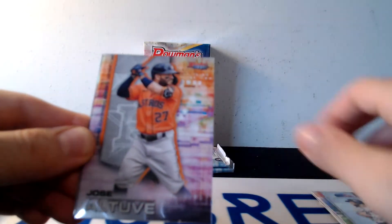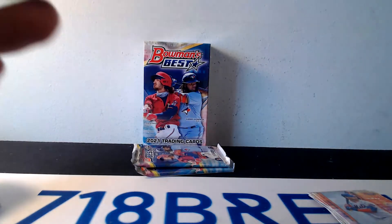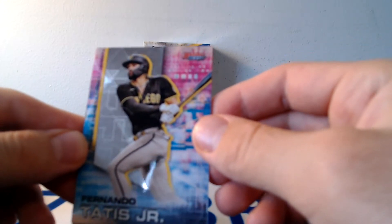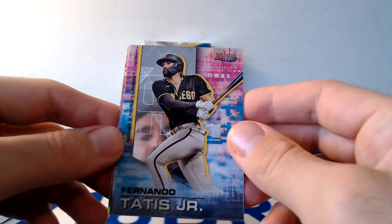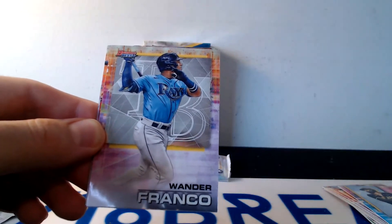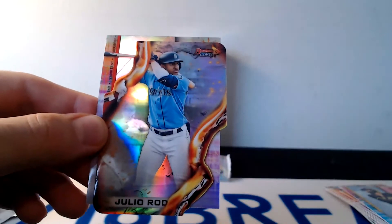Jose Abreu, Jose Altuve, Pete Alonso, and there's a J-Rod Future Vibrance, and a Realmuto refractor. A guy a lot of people are looking for in this product is Wander Franco, because that may be considered his rookie card — and he at least has played in the major leagues already, whereas a lot of these guys like Julio Rodriguez have not. There's Nando, Henry Davis — first overall pick in this past draft. And there he is, Wander Franco. We will take it. Behind Wander we got our die cut of J-Rod. Mariners box. And an Aaron Judge refractor.